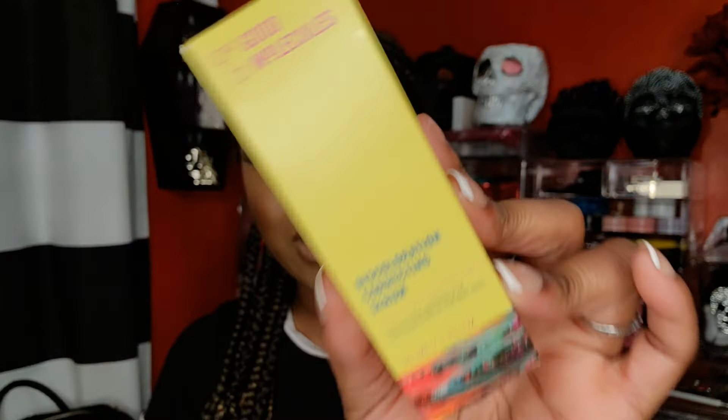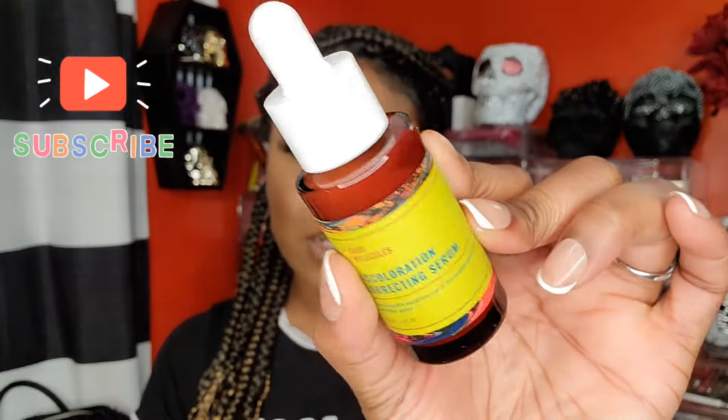I picked up the Good Molecules Discoloration Correcting Serum. I was watching a young lady's video and she said she really liked it. It was affordable — I think it was like $12. I was gonna buy something from L'Oreal but this was cheaper. It's a nice size, and I can't wait to see what it does. Let me know if you've tried anything from this brand. I've been looking for something to even out my skin tone and amp up my skincare.